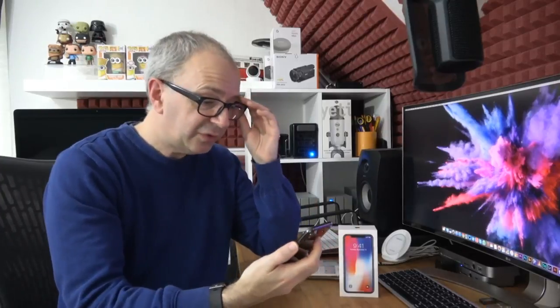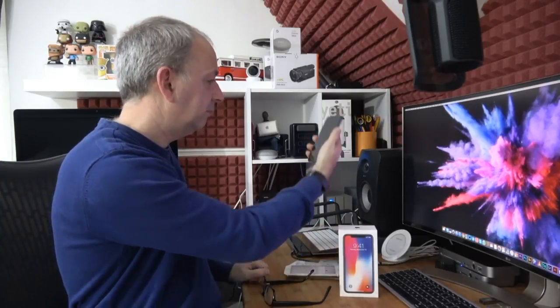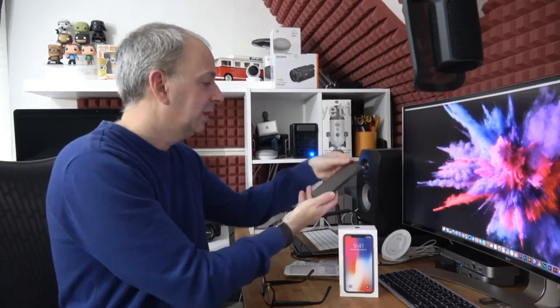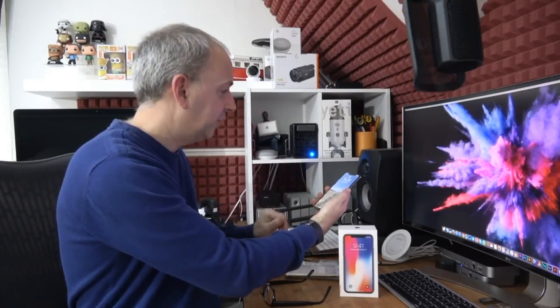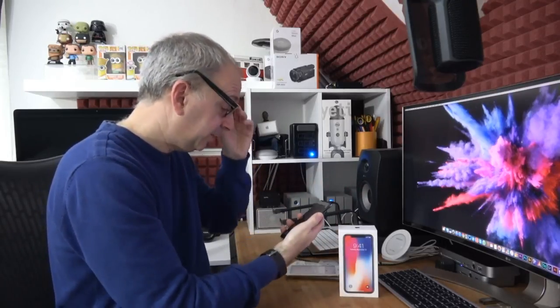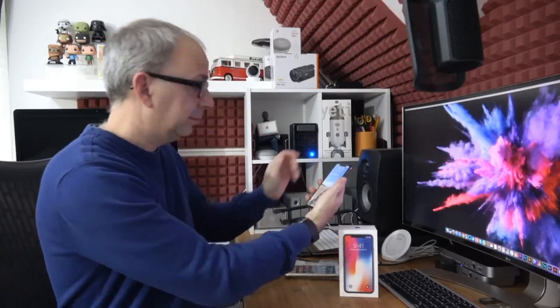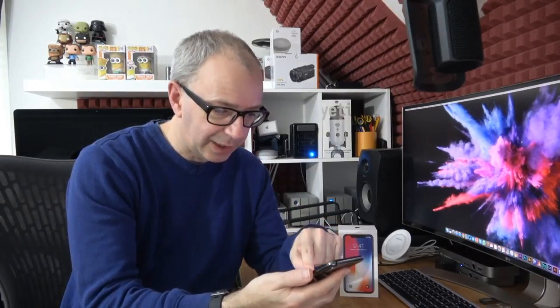The notch is very apparent with my current wallpaper — I'll try a darker wallpaper. Let's test Face ID a couple of times without my glasses. When you raise it, it unlocks and then you swipe up the rest of the way. That works very well — raise it, look at it, it unlocks, single swipe up.